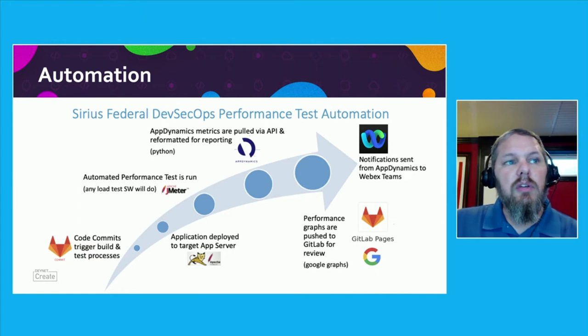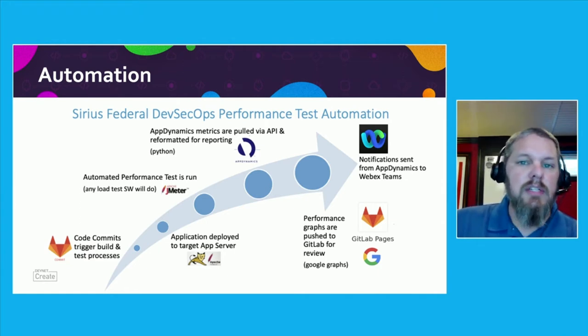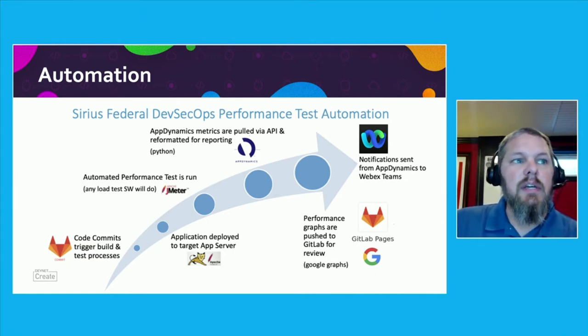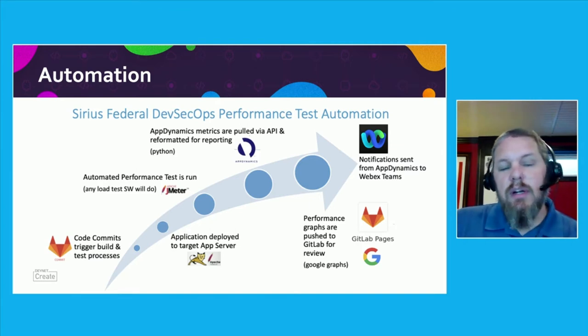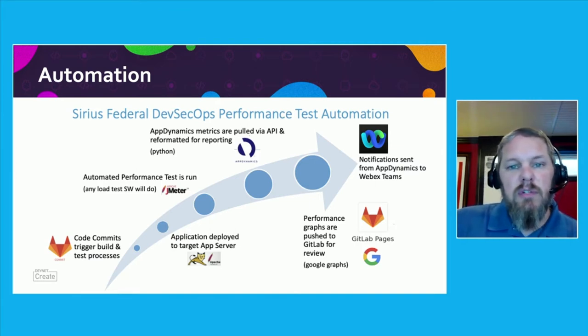Additionally, your developers do not have to leave their GitLab environment or task switch to get detailed performance metrics on the code they just committed. They receive a notification of the results and can make improvements right there, before the product ever leaves their desk.